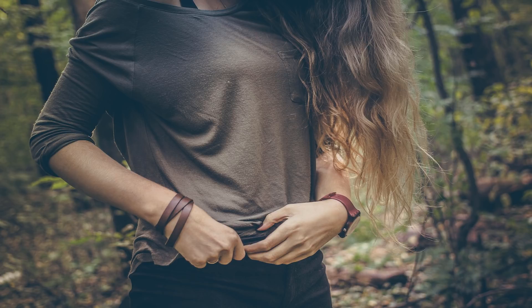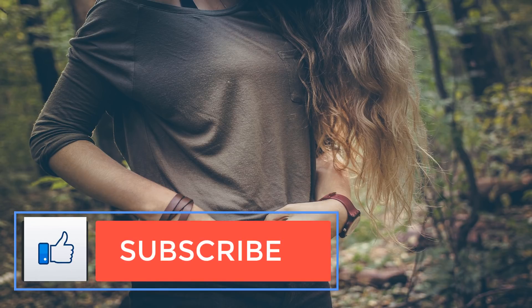10. Disturbed sleep. GERD and reflux can make it more difficult for your baby to sleep through the night. Try to feed your baby long before bedtime so stomach contents have a chance to settle fully. There are other ways to help your baby sleep, too.